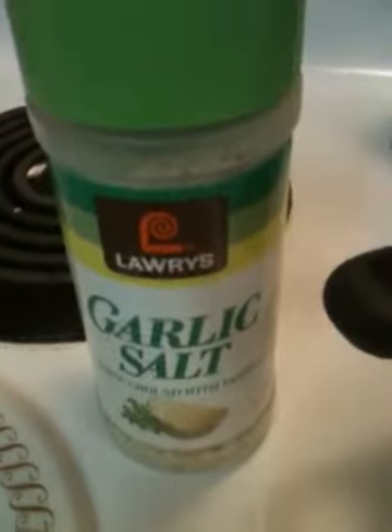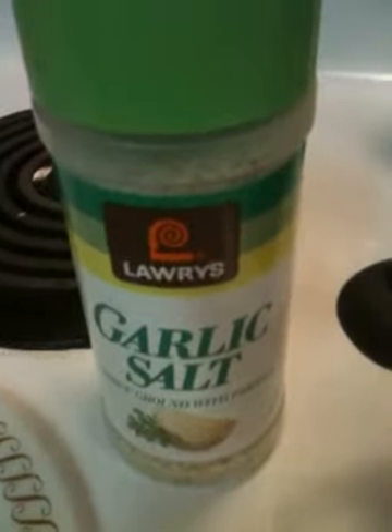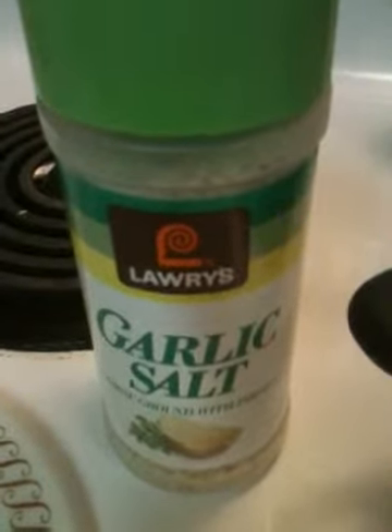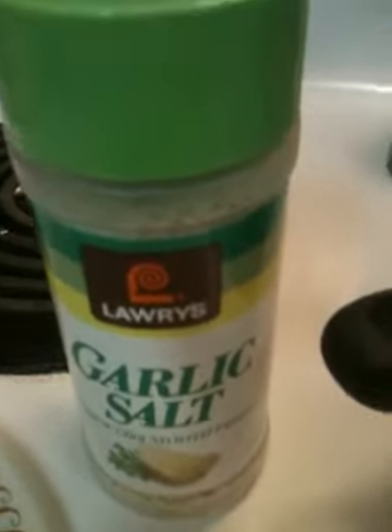Hey everybody, welcome to Cooking with Big Al. My editing PC is down for the count, so I'm going to be using my new iPhone 3GS to bring you some episodes.